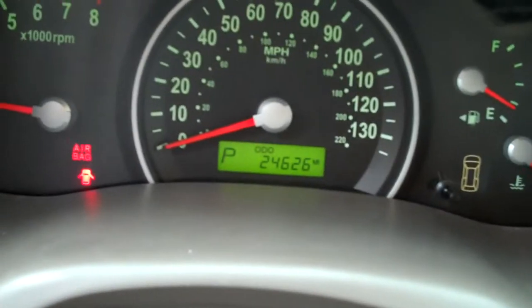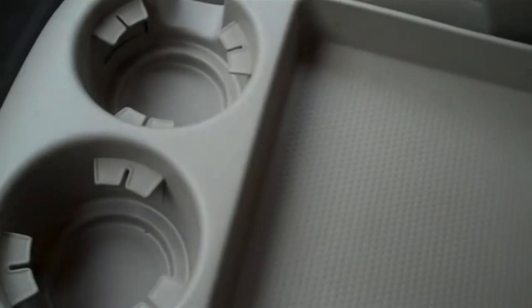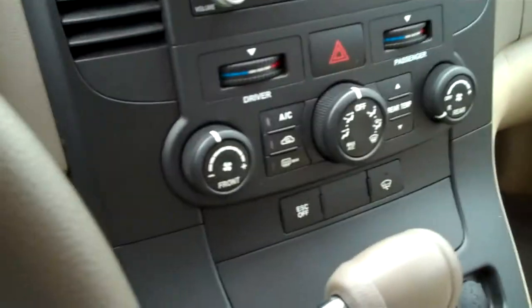Okay, so this one shows 24,626 miles. It's very clean inside — it's an '09, of course, so it's very new. All right, so here's the inside, a little place in the middle to put coffee or drinks there. It's automatic transmission, of course. There's your radio and CD player there.